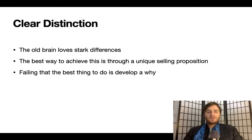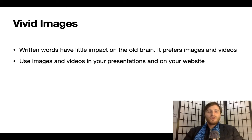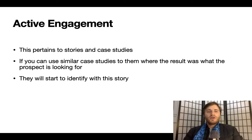Clear Distinction: the old brain loves stark differences. The best way to achieve this is through a unique selling proposition. Failing that, the best thing to do is develop a why. Vivid Images: written words have little impact on the old brain — it prefers images and videos. Use images and videos in your presentations and on your website. Active Engagement pertains to stories and case studies. If you can use similar case studies where the result was what the prospect is looking for, they will start to identify with that story — that's what is meant by active engagement.